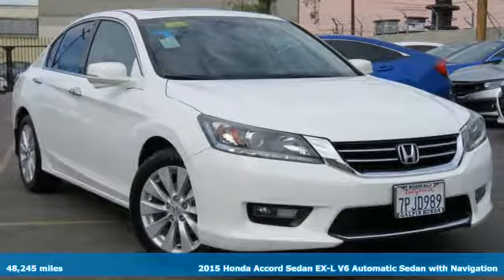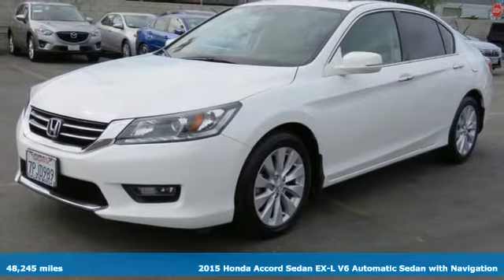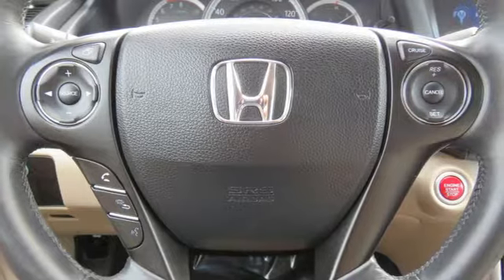Here's a certified 2015 Honda Accord Sedan. Honda's created some of the most admired vehicles on the planet, and it comes with all the amenities you need.